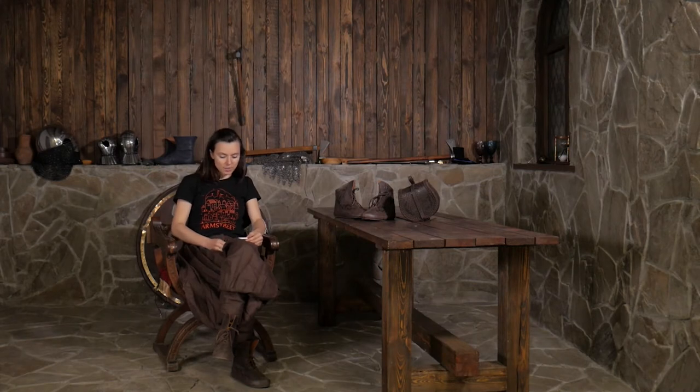Love these boots. Super comfy. I need to wear them a bit more so the leather can stretch out. Overall, a great set of Viking boots.